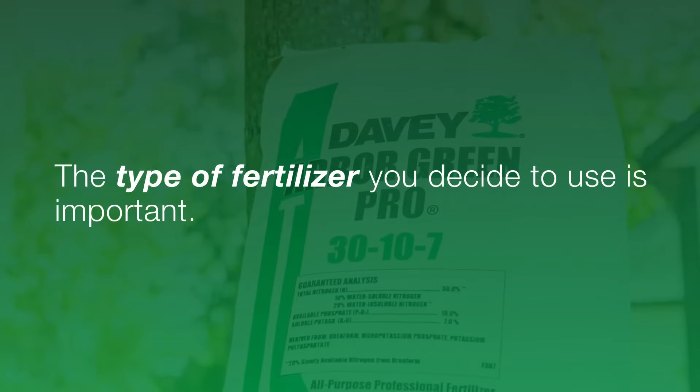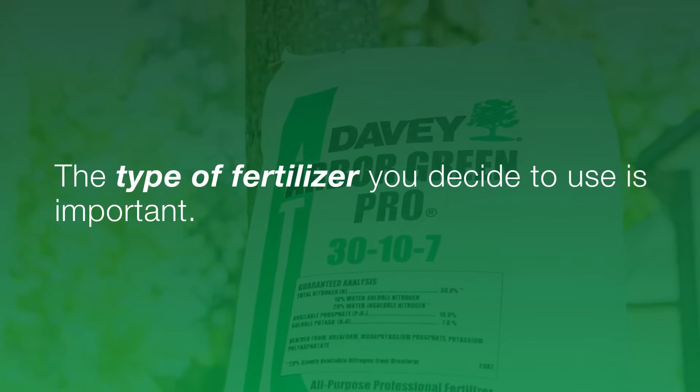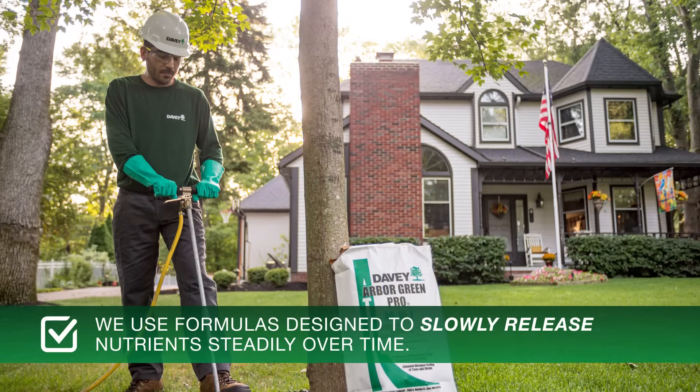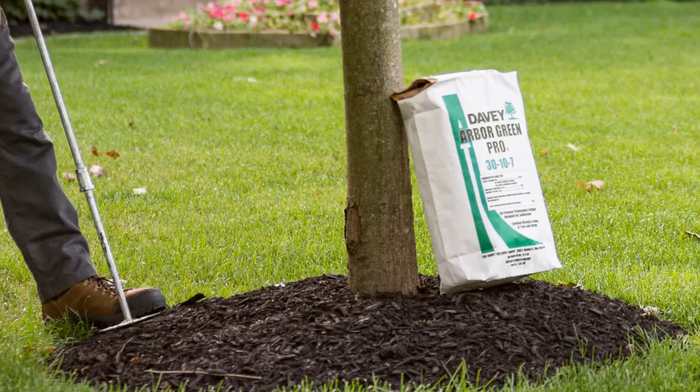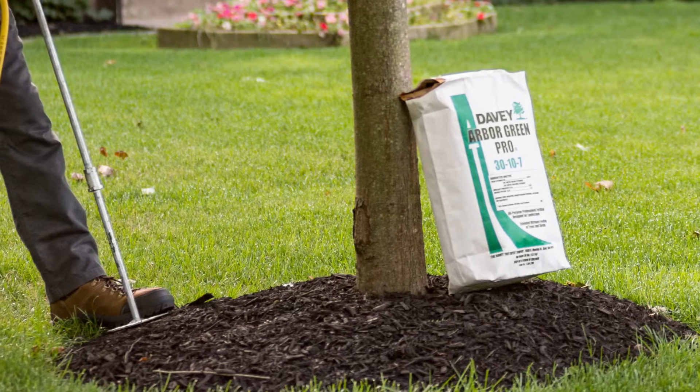The type of fertilizer you decide to use, however, is important. At Davie, we use formulas designed to slowly release nutrients steadily over time, regardless of when they are applied. This mimics the natural cycling of nutrients in the forest.